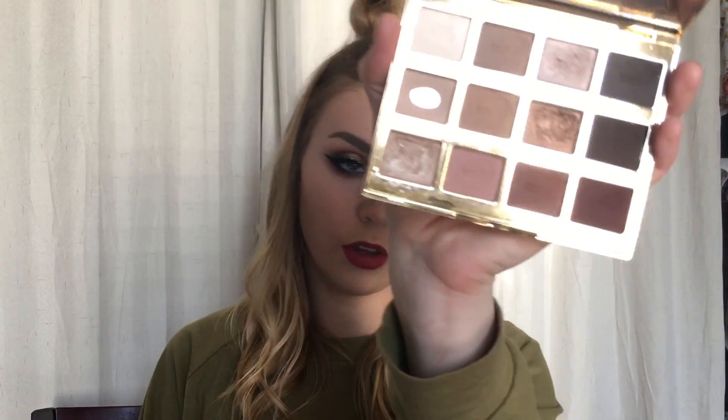I need to do an honorary mention for the Tarte Tartelette Bloom palette. If you haven't bought this yet, you should go buy it immediately. It is my favorite eyeshadow palette I've ever bought — it has the perfect combination of matte shades and shimmer shades. I hit pan on Flower Child and I cried. I think you will love it too.